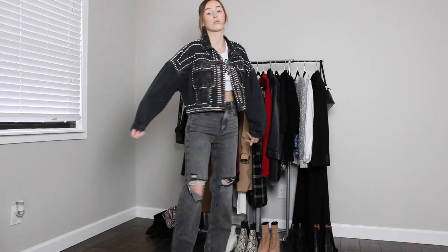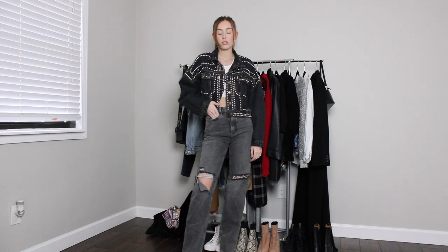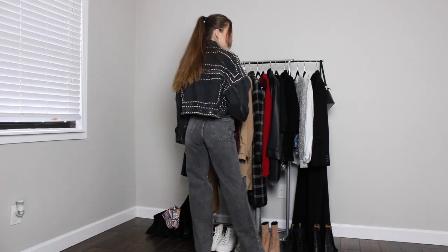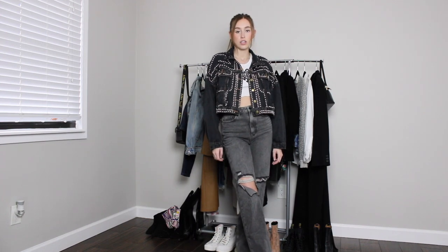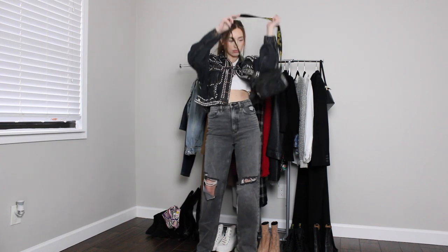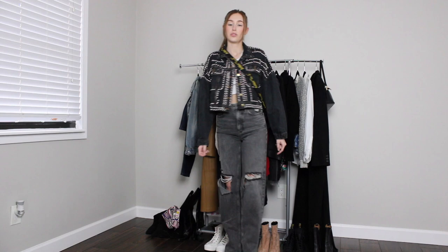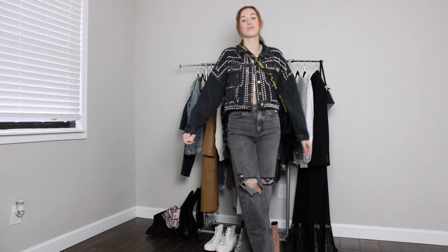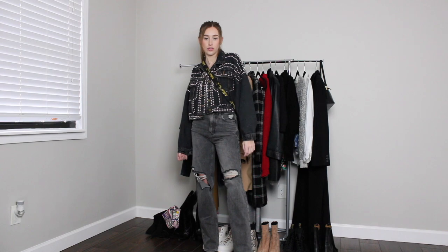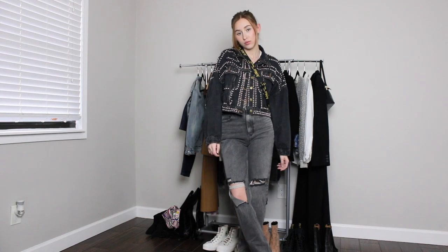Without further ado, let's get started. This is my take on the jean on jean look, or Canadian tuxedo as some people like to call it. I'm wearing these dark wash high-waisted wide-leg jeans from PacSun, paired with a graphic white tank top from Revived Denim, and this adorable black jean jacket — my friend gave this to me and I'm obsessed with it. It's the perfect cropped jacket, very on trend for 2021, with silver stud details and gold buttons. I paired the entire outfit with square-toe booties from ASOS and a little bag from Doc Martens.